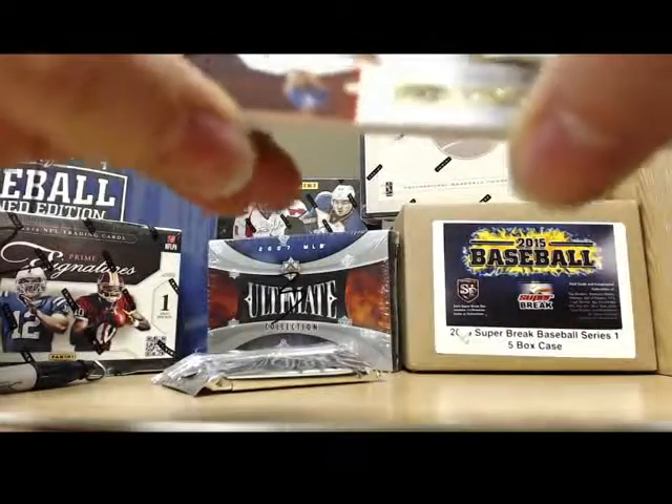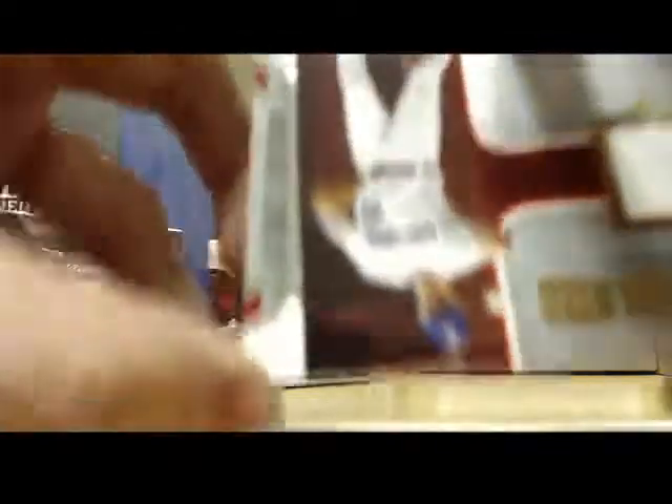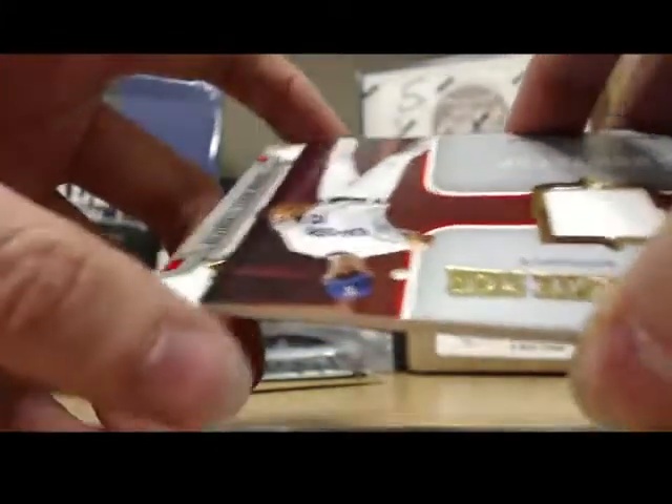Now for the autograph, man. This one packs backwards. There we go. Ultimate Team Marks. That's different. Oh wow, this is a different style, that's for sure.